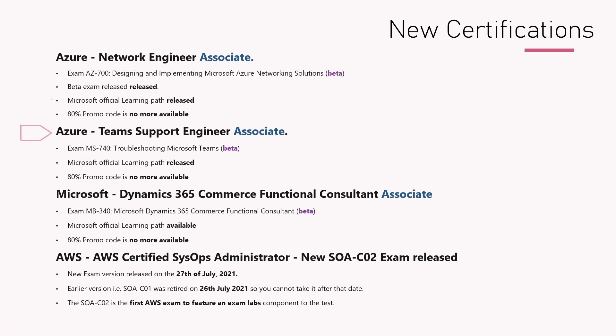The next one is Azure Teams Support Engineer Associate. This is also a new certification for troubleshooting Microsoft Teams. The exam code is MS-740, and the Microsoft official learning plan has now been released for that, meaning new modules are available to go through for all the learning. For this one also, an 80% promotion code was mentioned in our last month's update, but as of now that promotion code is over.